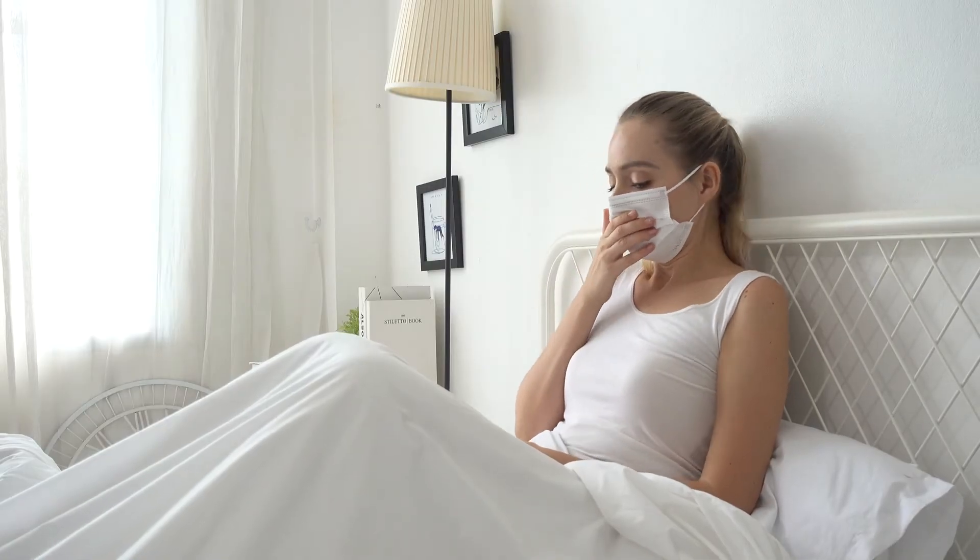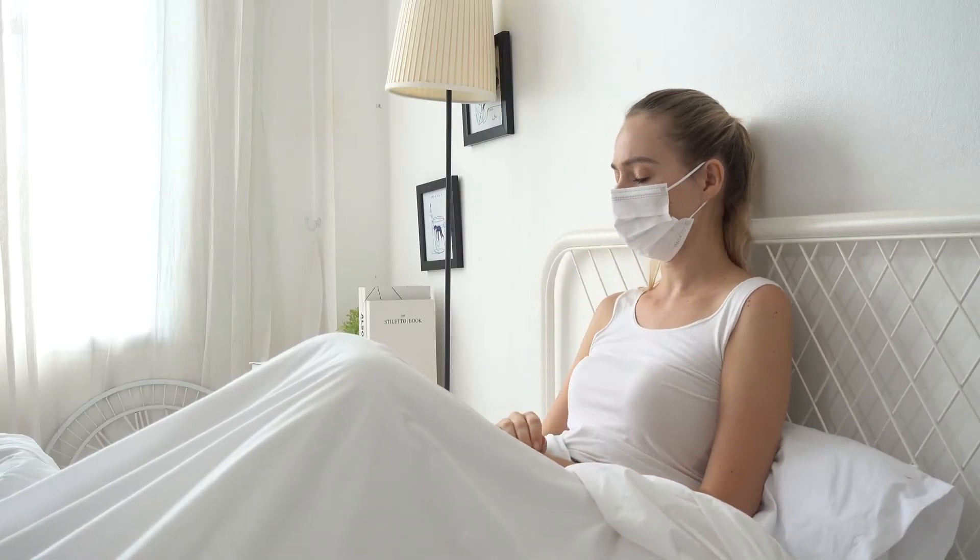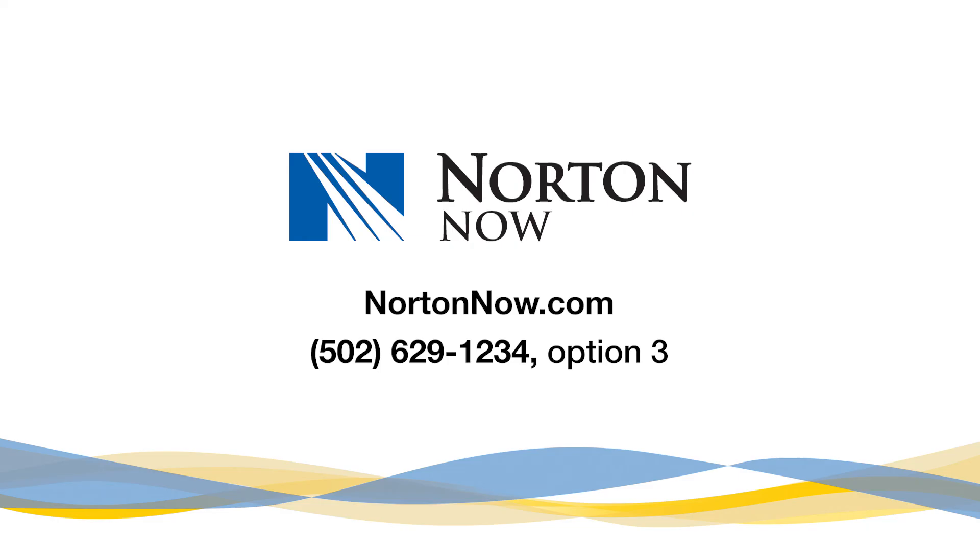Wearing a mask can also help reduce the spread of droplets. Stay informed and stay healthy. If you have more questions about the flu or want to learn more about how to prevent it, just ask your healthcare provider. If you need flu treatment, visit NortonNow.com to view all your care options and book online.